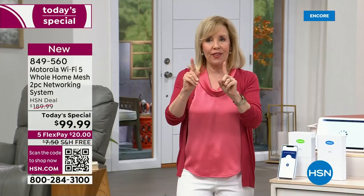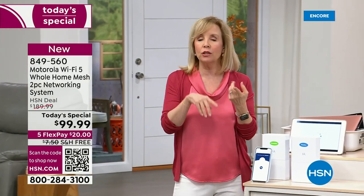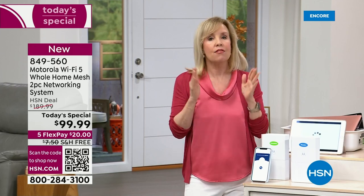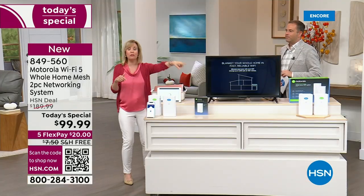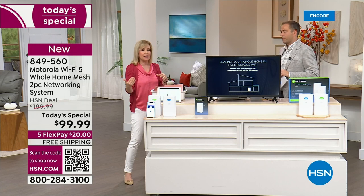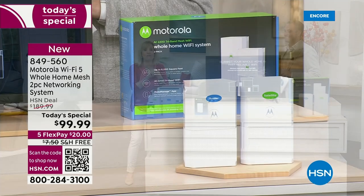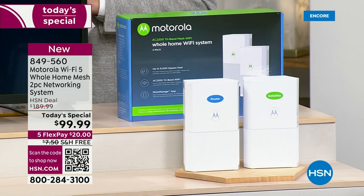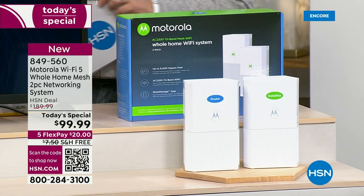With that tri-band technology, everyone can be on their devices at the same time — no lags, no delays, no congestion. And it's not the standard AC-1200 you might find at this price or for $129–$150. This is the AC-2200. It's faster speeds — high-speed Wi-Fi at a fraction of the price.